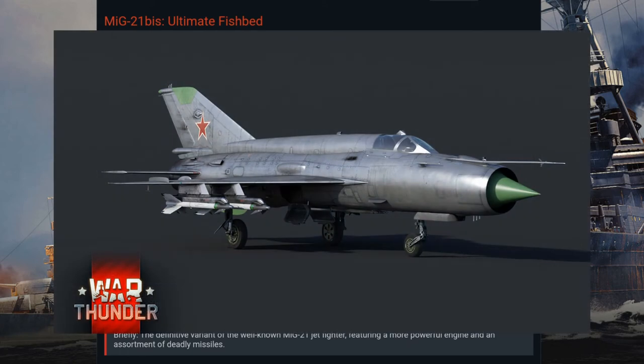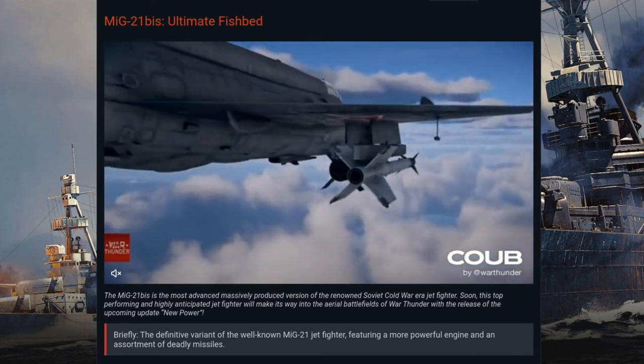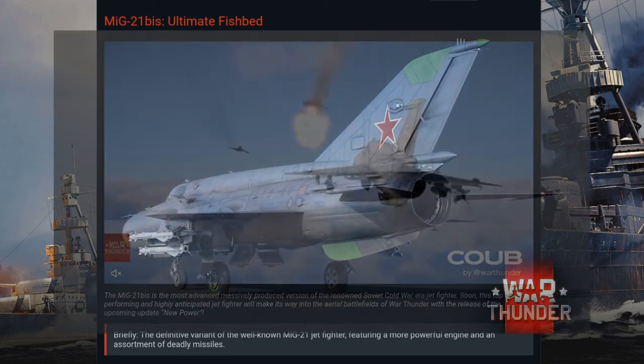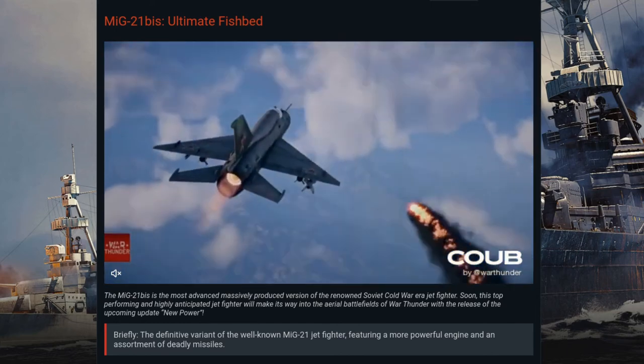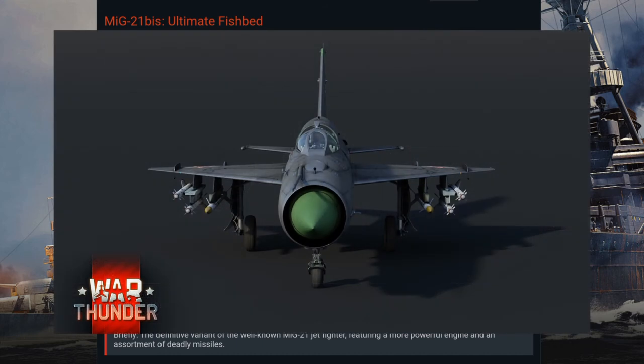In War Thunder, the MiG-21 bis is expected to have a top speed of Mach 2.04 at altitude, a climb rate of 225 meters per second, and improved weapons options. The twin-barrel GSh-23 gun pod will carry a larger ammunition load of 250 rounds, with a possible six air-to-air missiles. The R-13M, which was removed from the MiG-19PT, will be reintroduced for use on the MiG-21 bis. The aircraft is also capable of carrying a variety of bombs and rockets.